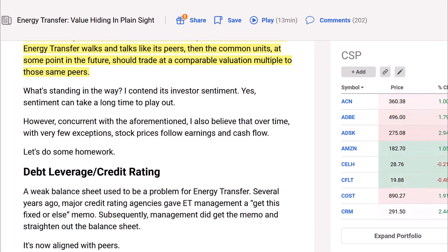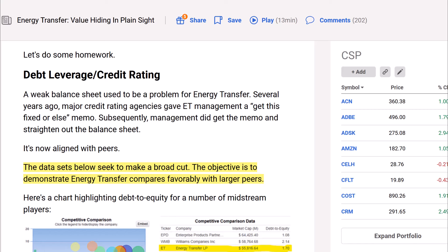What's standing in the way? The author contends it's investor sentiment, which can take a long time to play out. However, over time with few exceptions, stock prices follow earnings and cash flow. On debt leverage and credit rating: a weak balance sheet used to be a problem for Energy Transfer. Several years ago, major credit rating agencies gave ET management a "get this fixed or else" memo. Subsequently, management did get the memo and straightened out the balance sheet — it's now aligned with peers.